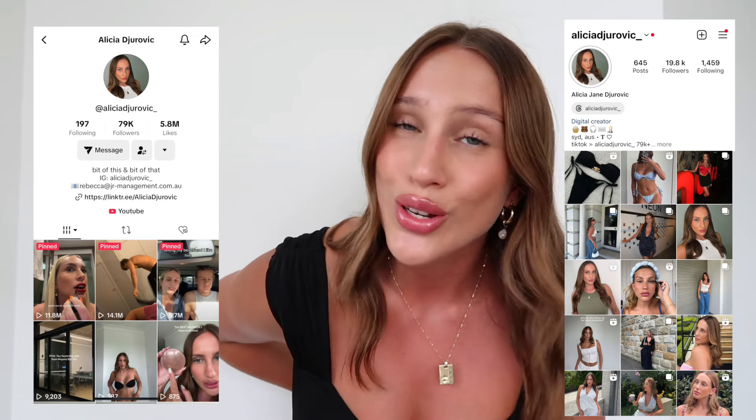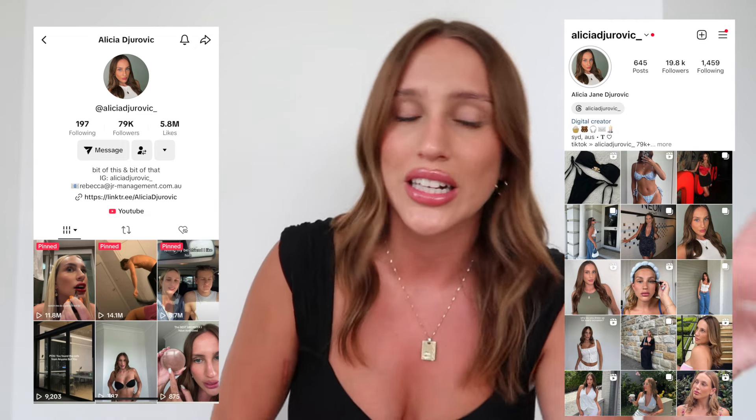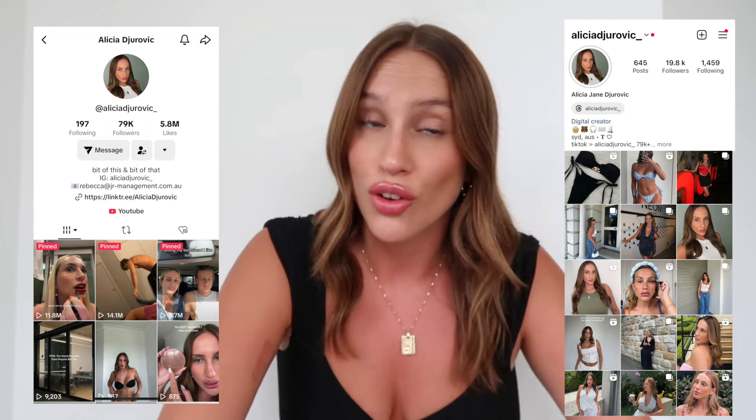If you are liking this video so far, don't forget to follow my Instagram and my TikTok. I am very active on those social media platforms — I post my life, vlogs, random things, funny things, crazy things. So go and check that out if you're liking this video so far. But let's get right on into it.